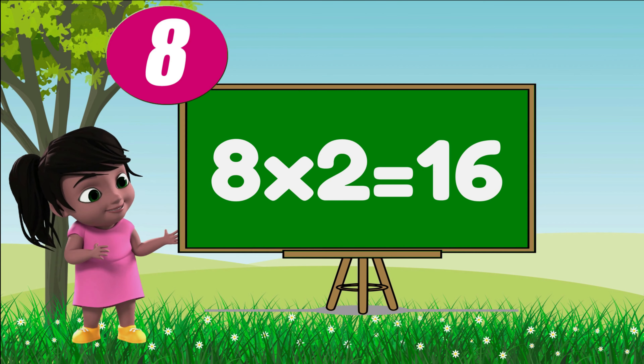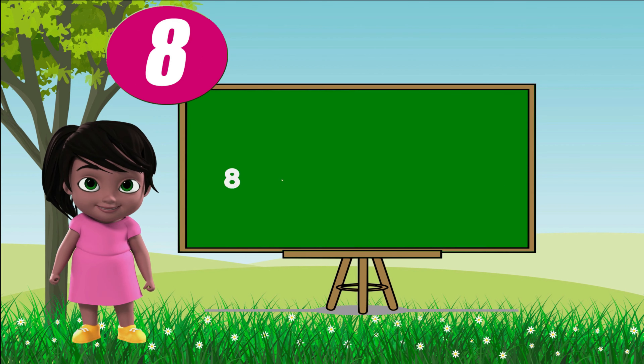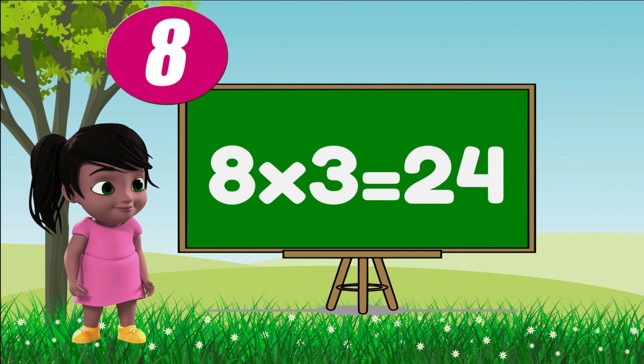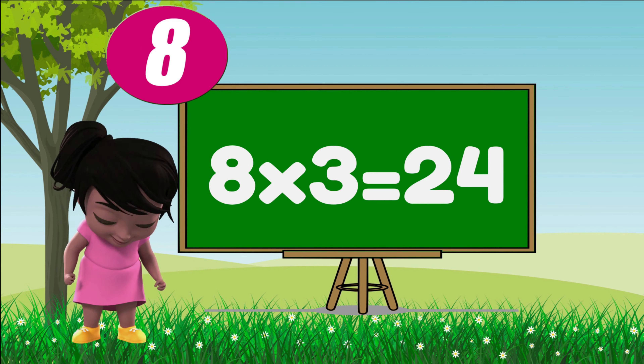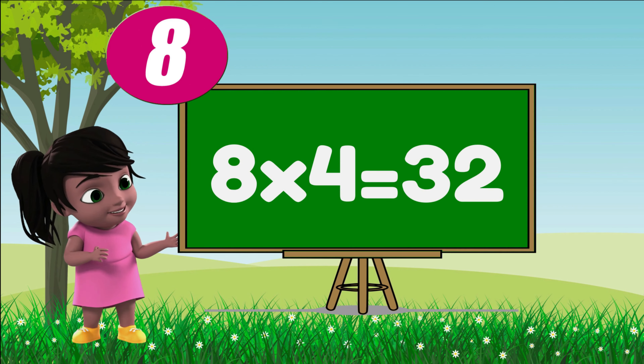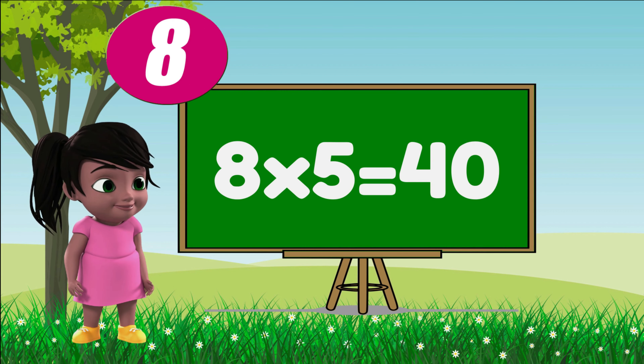Eight twos are sixteen, eight twos are sixteen. Eight threes are twenty-four. Eight fours are thirty-two, eight fours are thirty-two. Eight fives are forty, eight fives are forty.